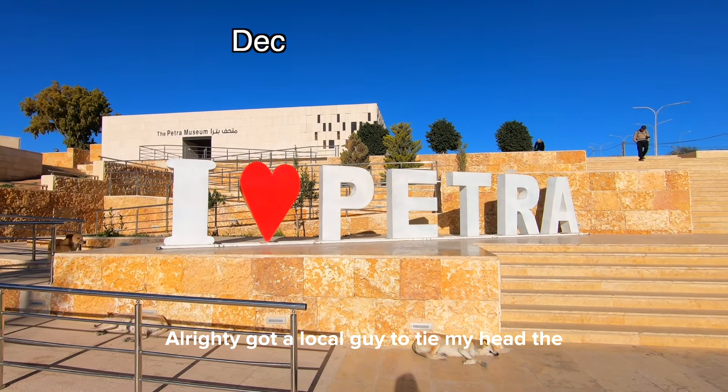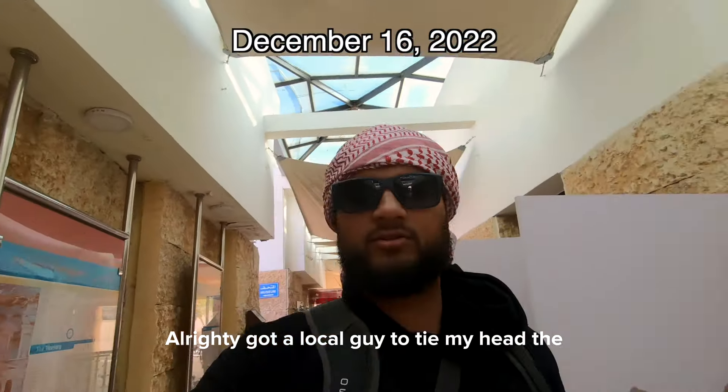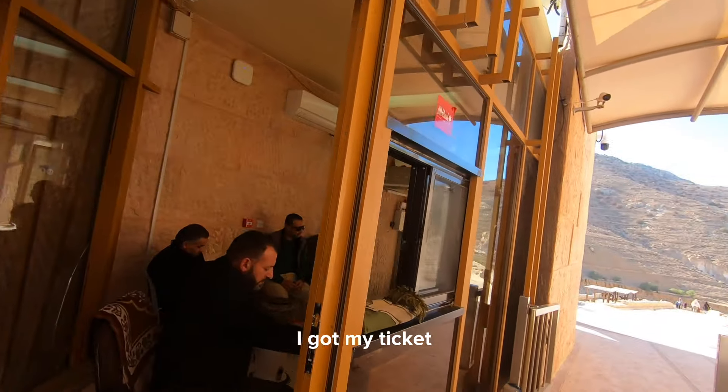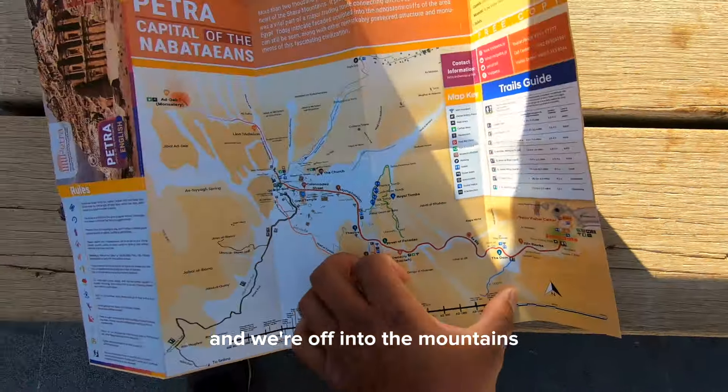I got a local guide to tie my head the Jordanian style. I used the Jordan pass, got my ticket, and we're off into the mountain.